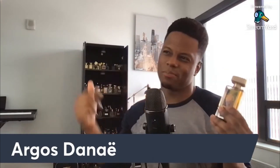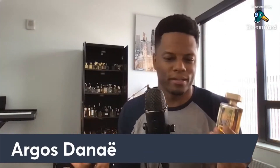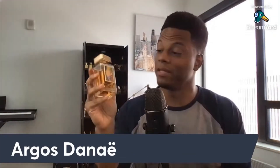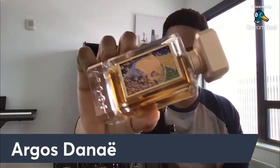I can easily recommend Argos. This is probably one of their easiest to wear fragrances, maybe a good entry point to the brand if you're not sure. But quality wise here, even down to the bottle, of course, this is totally niche and it's beautiful.